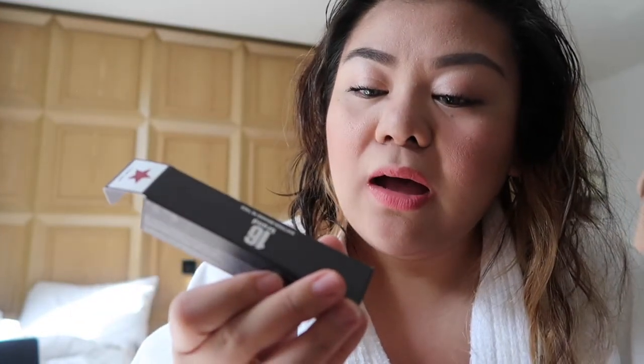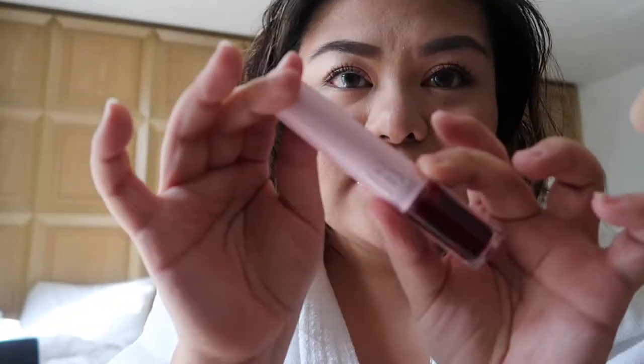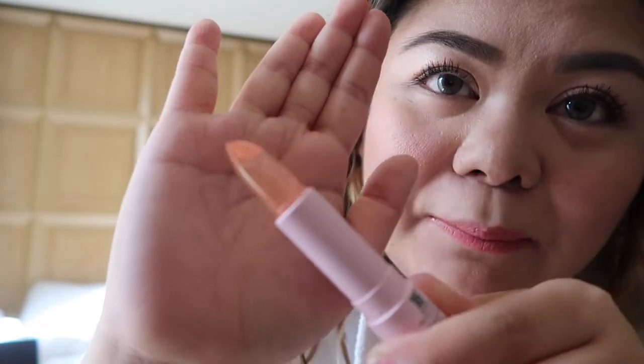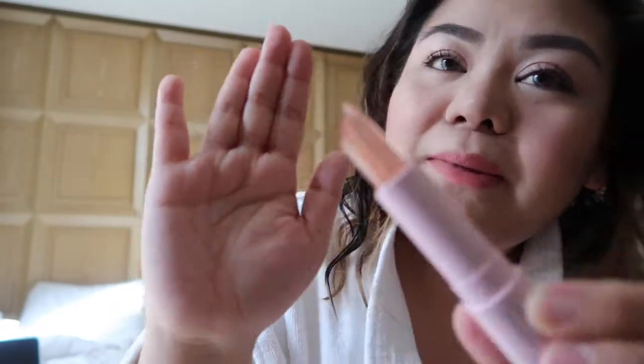Wait, I'm going to put on lip balm first because my lips are so dry. I bought this from Stickstone brand — this is the Chosunga. The color is Pink Aid. It comes with a balm on top — that's a lipstick, and this is a lip balm. It has glitter and it's so cute. And on the other end it has a tint.